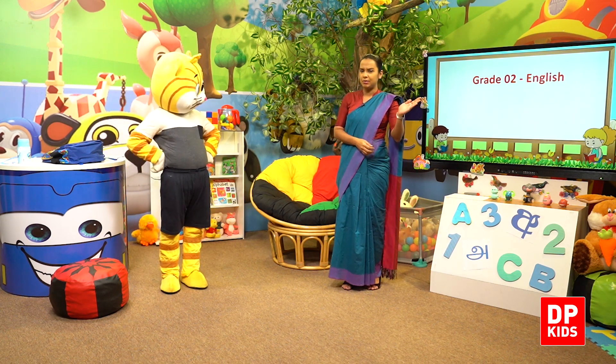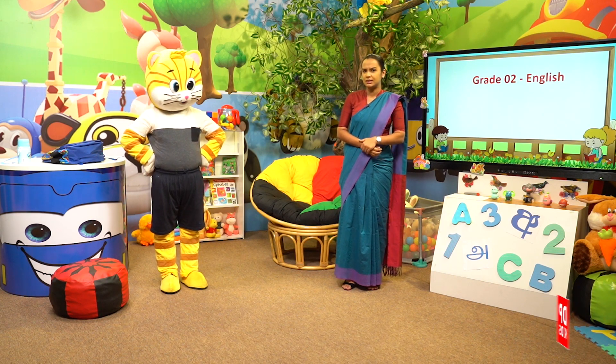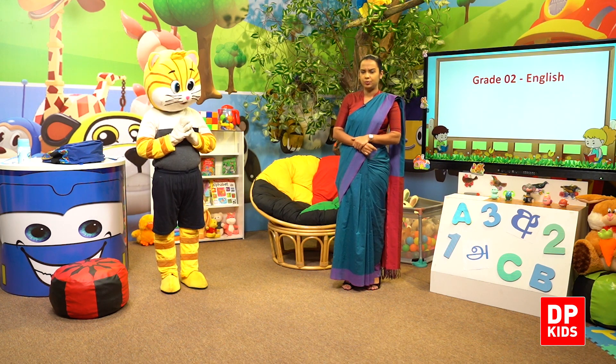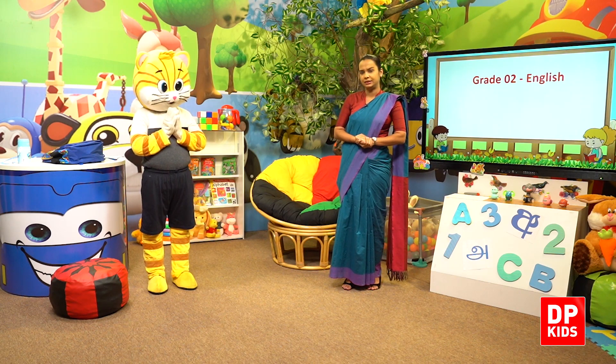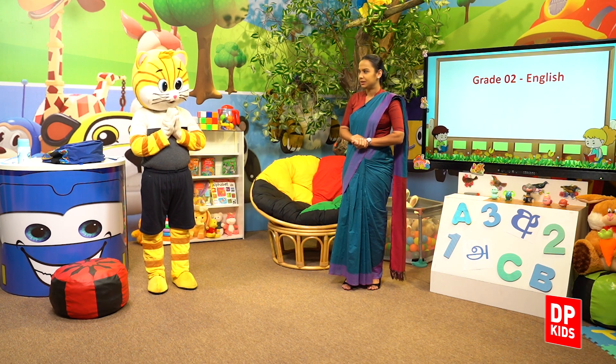So, can you all remember what were the numbers that I taught you? The first one was number 1. Very good. It was number 1. The second number was number 2. Very good.